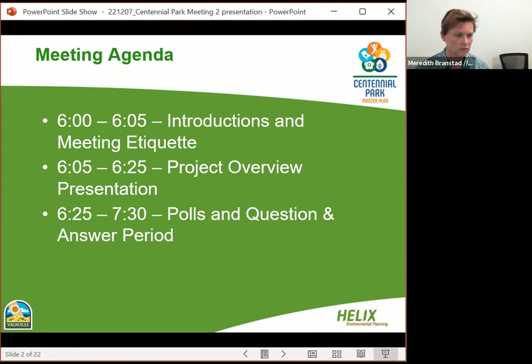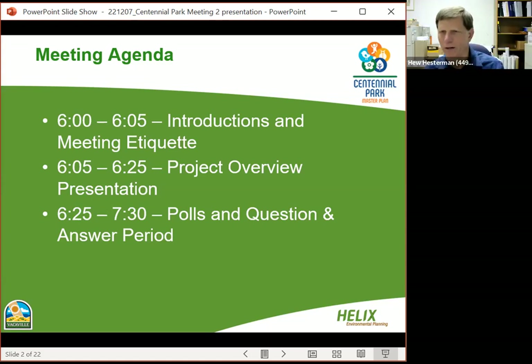Hugh, would you like to introduce any members from city commissions and council that are here? Absolutely, thank you Meredith. First of all, I'd like everyone to recognize our consultant, Helix Environmental Engineering. They are Meredith Branstad, the project manager, and Scott Redding and Carolyn Hagel. Thank you very much, Helix.